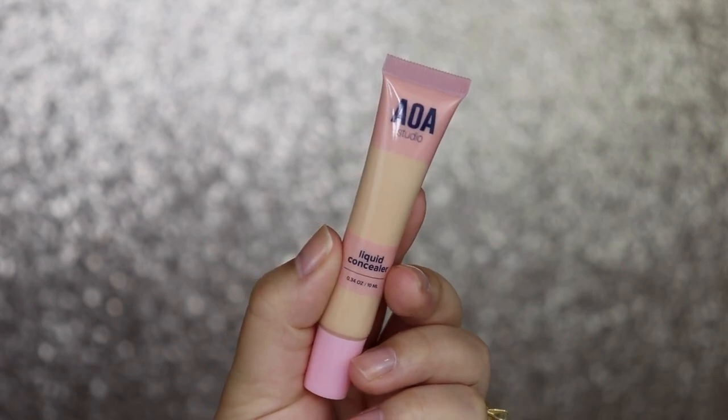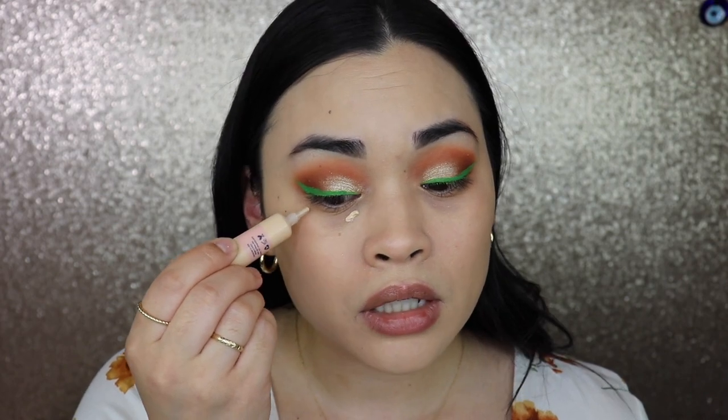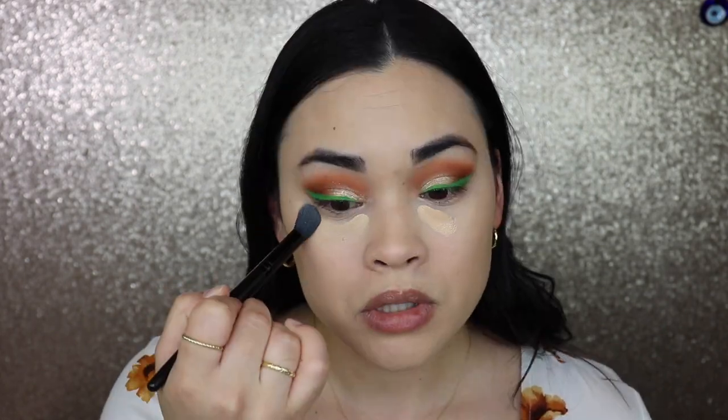Moving on to the concealer — AOA Studio Liquid Concealer in Fair Ivory. This might be too light for me so I may need to mix it. Going in with my elf brush rather than a sponge — it's quite bright but blending out really well; it would actually make a good highlighter. I'm going to mix in a little of my Tarte Shape Tape Ultra Creamy Concealer just to darken it up slightly.